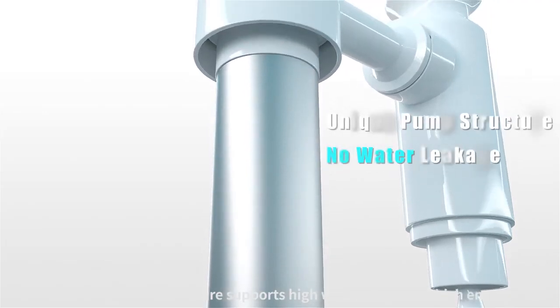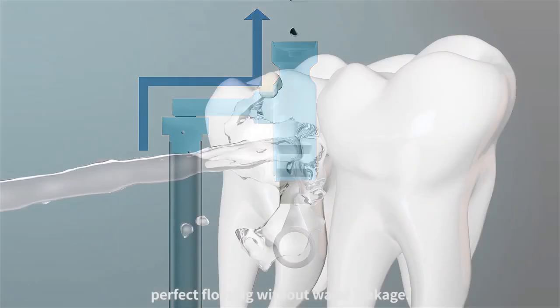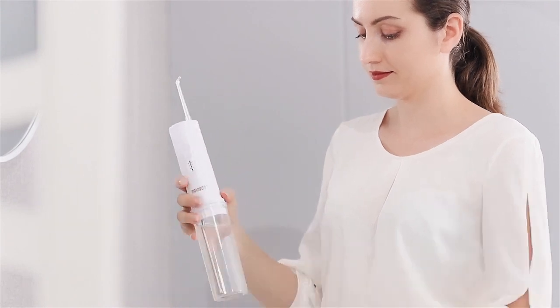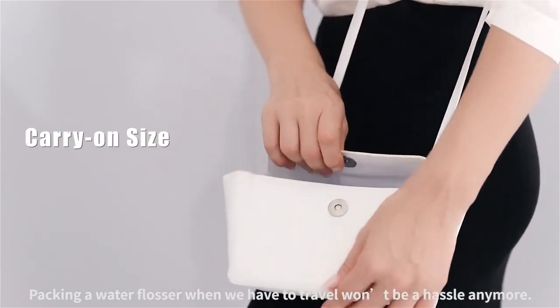The unique pump structure supports high water pressure, which ensures perfect flossing without water leakage. In just simple steps, GoFlows becomes a travel set — packing a water flosser when you have to travel won't be a hassle anymore.